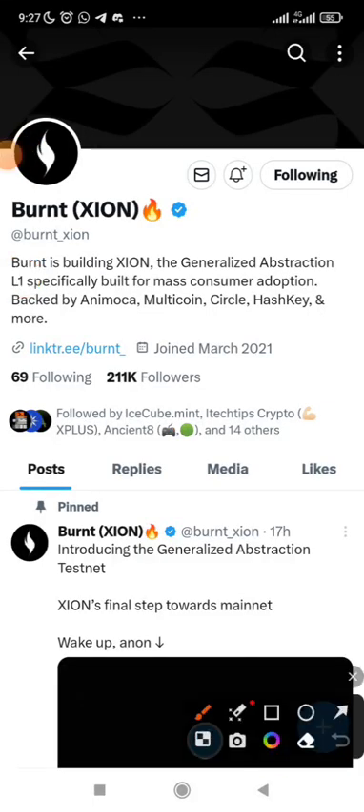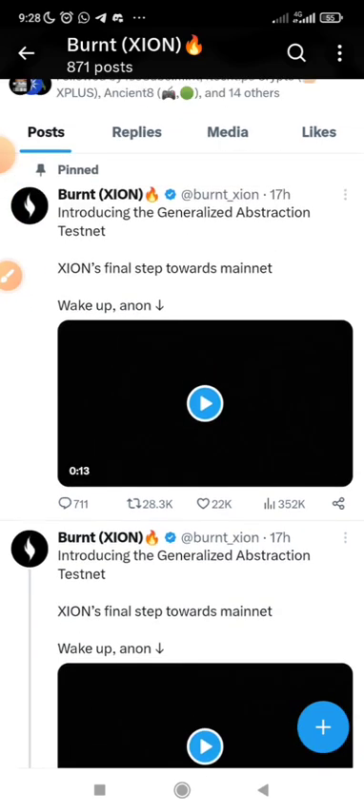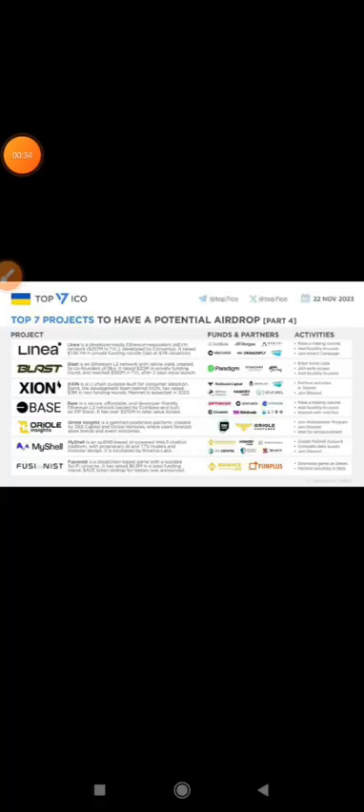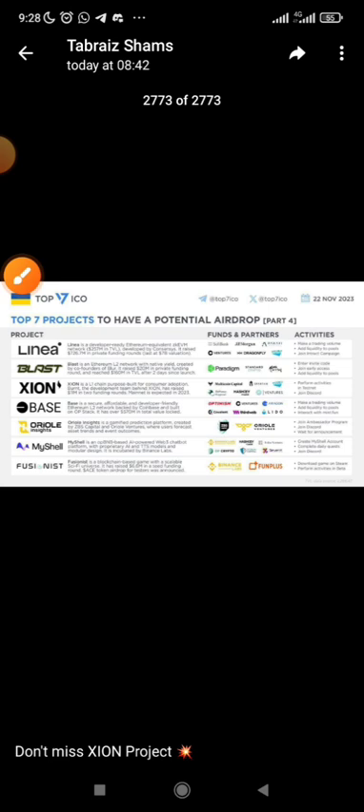Hello everyone, you can't afford to miss out on this great project. This is the Twitter page and this project is going to be launched soon — they are on the testnet phase. They are giving out a welcome NFT which you can mint for free. This project is actually one of the biggest airdrops on the list. You can see Zion as the number three project, and you can see the funds and partners.